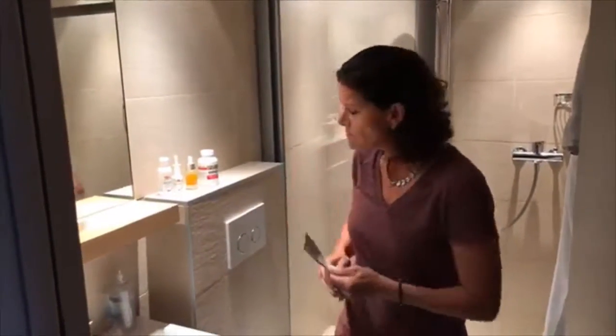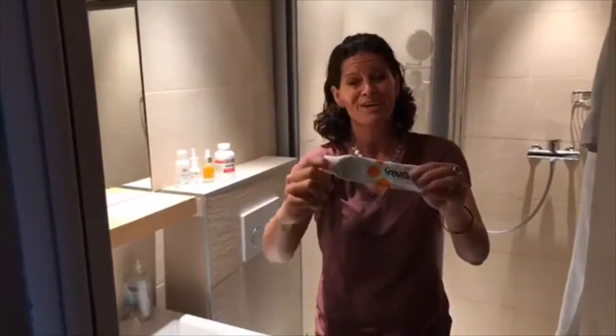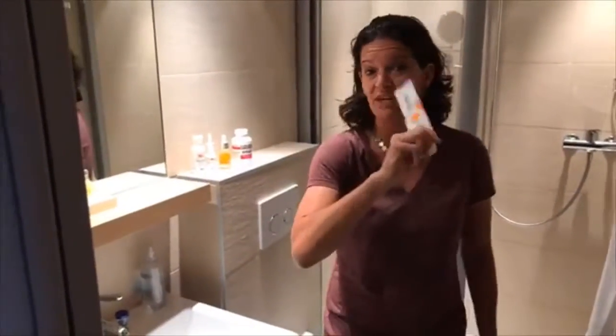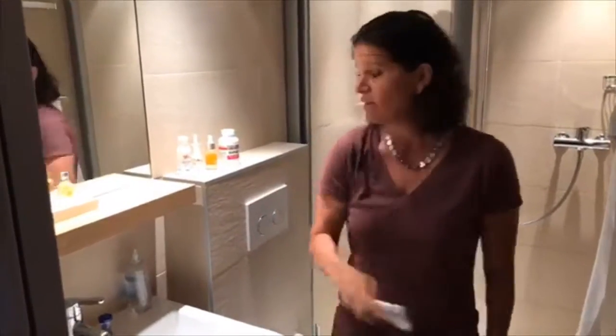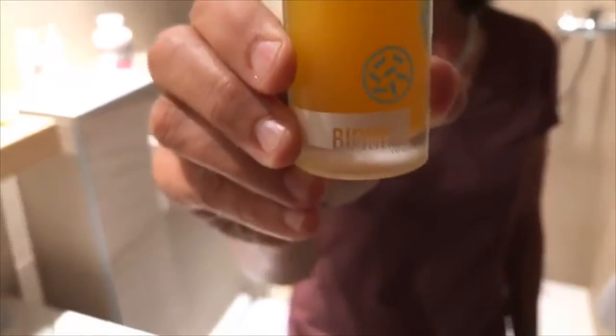Let me show you what I do. First, this is my microbiome toothpaste — it's called Revitin. I love this stuff. It literally has probiotics in it because you have a microbiome in your mouth.